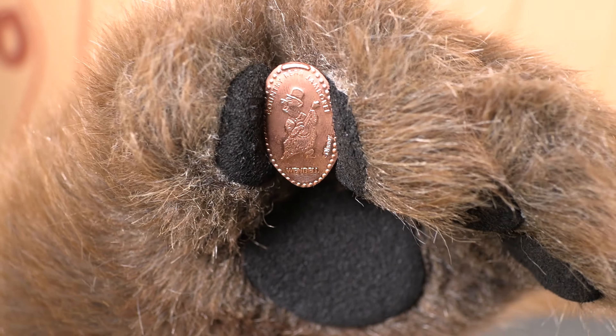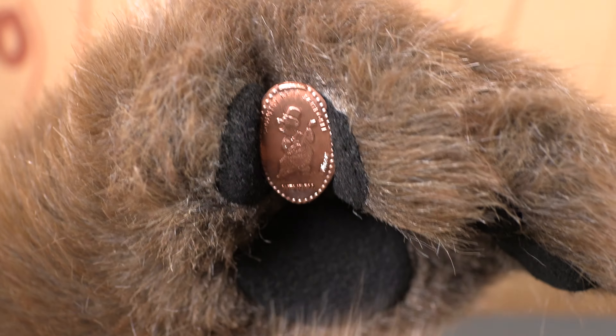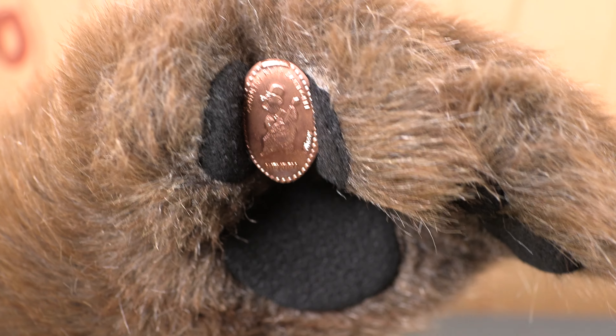And this one is of Wendell. You can see Wendell there. It's that great Mark Davis artwork. It says Country Bear Jamboree around the top and then underneath it says Wendell. And I love it.